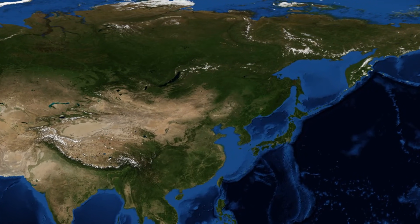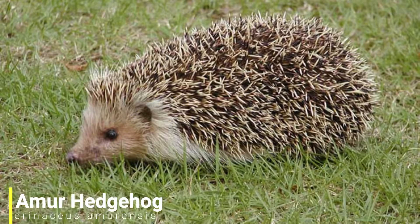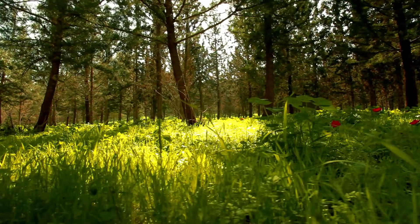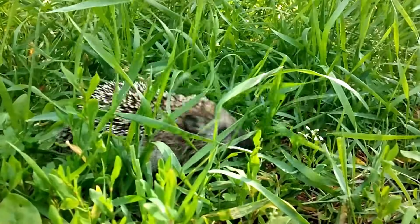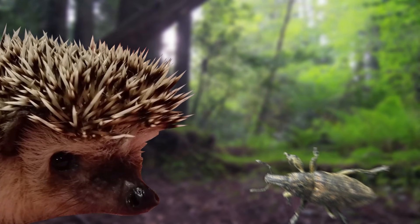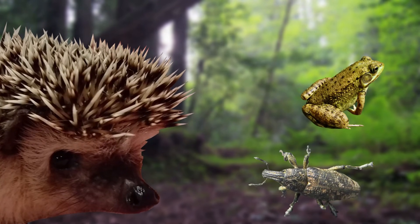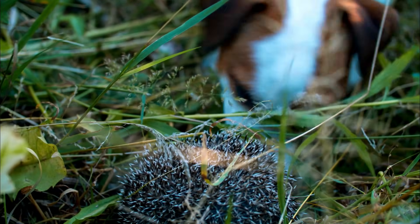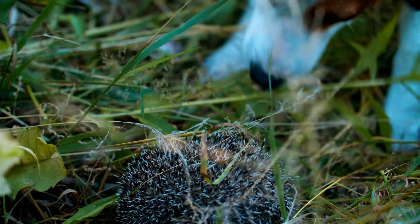For our next species we'll be making a short trip over to East Asia, as we have the Amur hedgehog. This species is found in Russia, China and the Korean Peninsula and tends to be found in long grassland areas and forest edges. Hedgehogs got their name because of the pig-like sounds they make when foraging. They are primarily insectivores but will sometimes feed on small vertebrates and fruit. The Amur hedgehog is most active at night, but if approached by a predator they'll curl up in a ball where their surprisingly sharp spines will deter most predators.